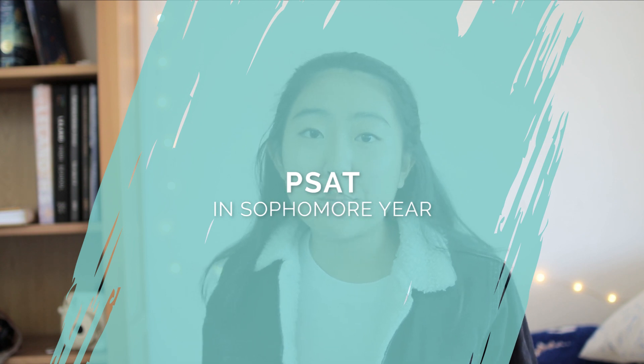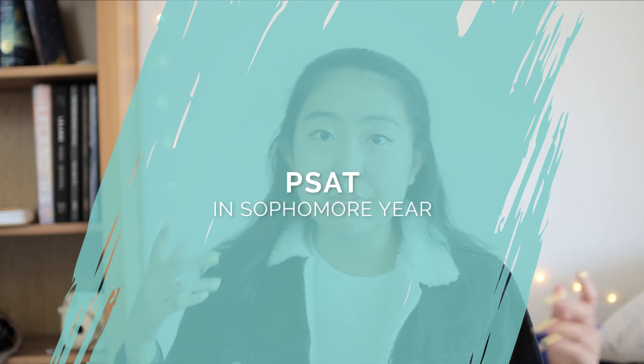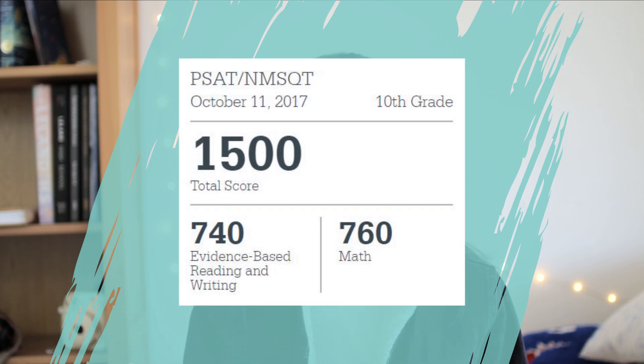In 10th grade, I definitely recommend taking the PSAT. I took it in 10th grade without any prior preparation, and I did pretty well. I got a 1500, and from that point I just decided I was going to take the SAT and not bother trying out the ACT. The PSAT can be a really helpful way for you to gauge what level you're at and what type of preparation you might require, or whether you might want to take the ACT or SAT.